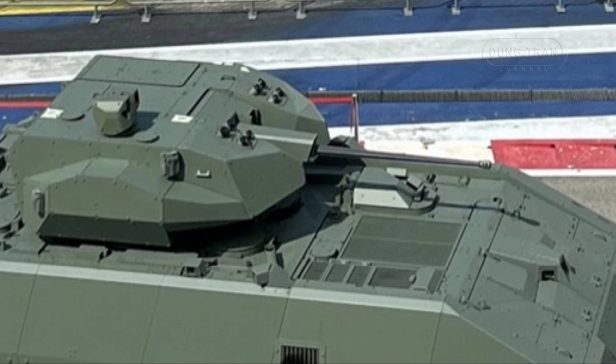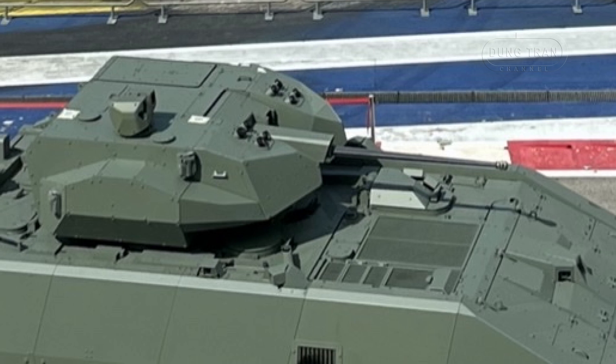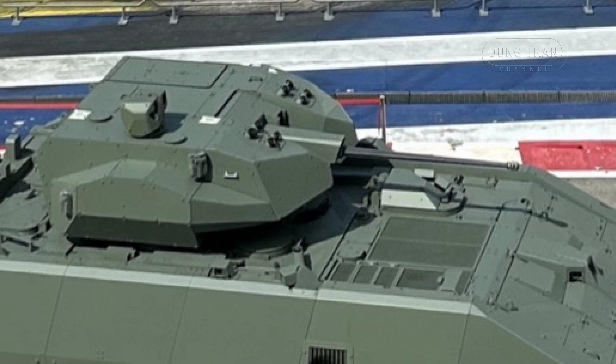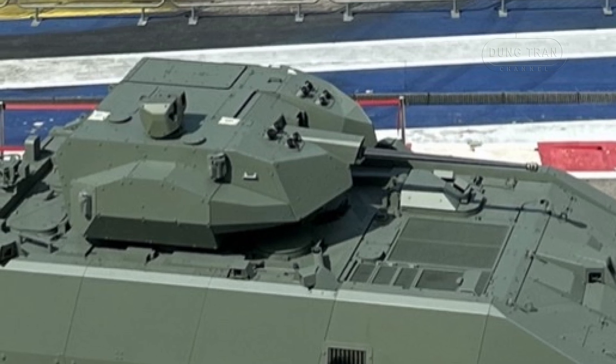Currently, the Singapore Army is the sole operator of the Hunter AFV. However, the vehicle's export variant has attracted interest from potential buyers, particularly in regions seeking advanced yet cost-effective armored solutions.